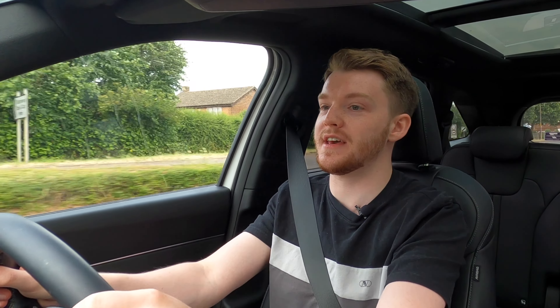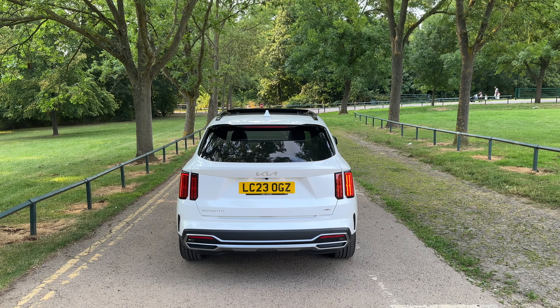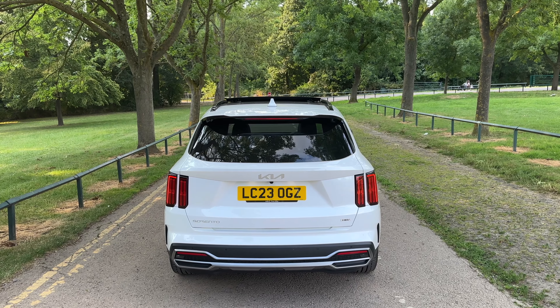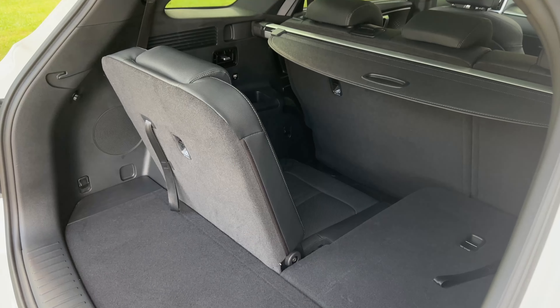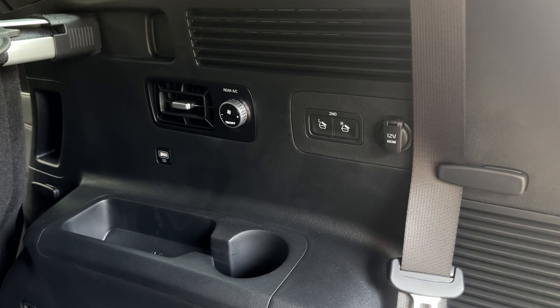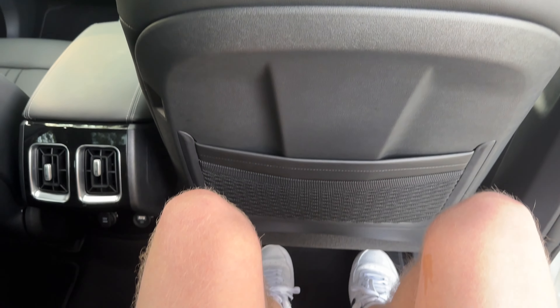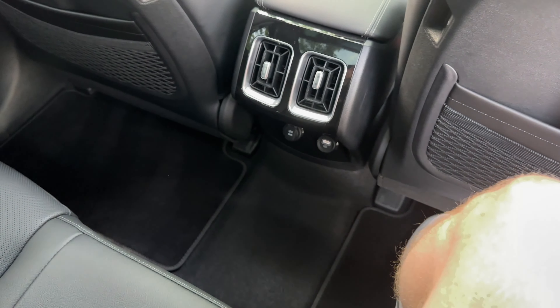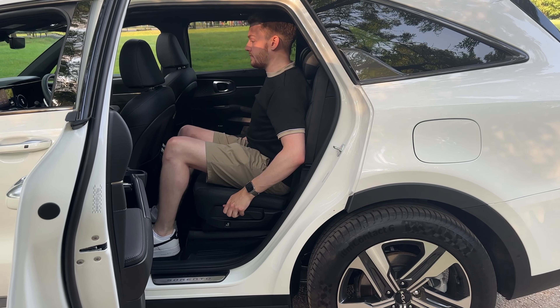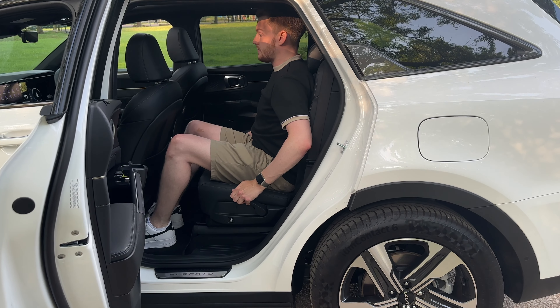With all that admin out of the way, let's talk about the Sorento Edition itself. I actually find this to be a really nice day-to-day SUV — it's absolutely cavernous in here in terms of space. Obviously you've got a seven-seat configuration. The rear seats at the very back do have air conditioning and cup holders. The row behind me is really spacious — you can move the seats backwards and forwards, recline them slightly, and also move the passenger seat electrically forward and backwards to give more room.